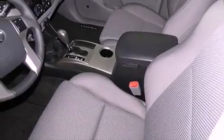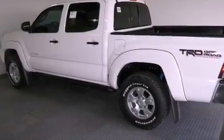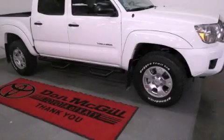Side curtain airbags, rear seat child-proof door locks, and a vehicle anti-theft system. Please call us today for more information on this great vehicle.